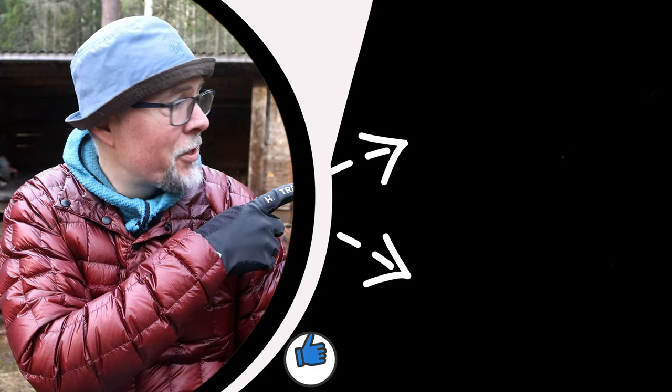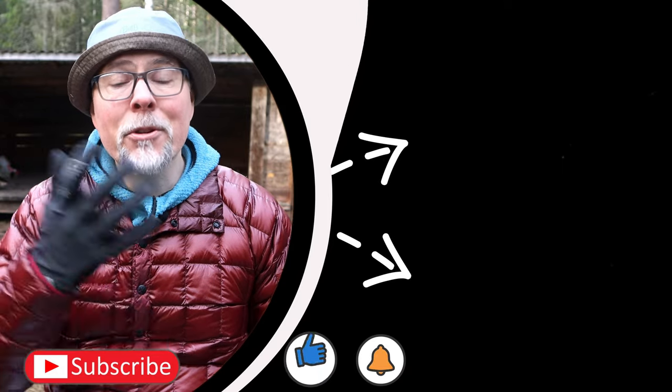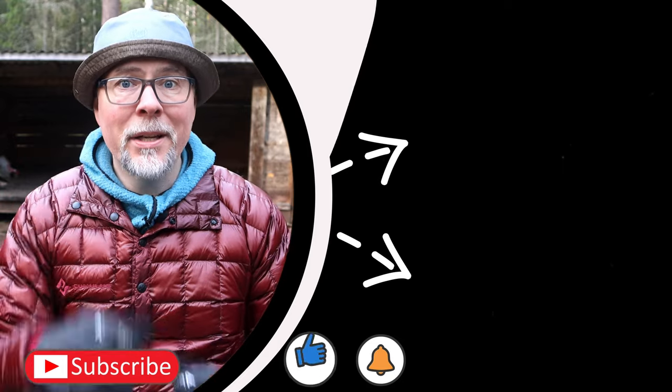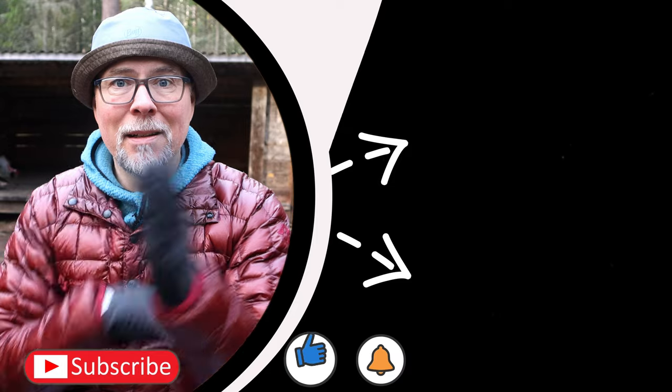If you liked today's episode, take a look at these two recommendations on my other videos. Hit like, subscribe, and turn on the notifications so you don't miss out on any future content. I hope to see you again next week. Take care, safe hiking, and bye bye.